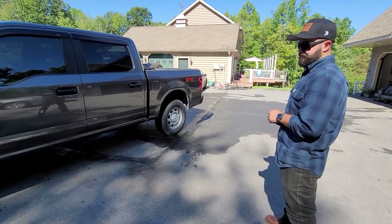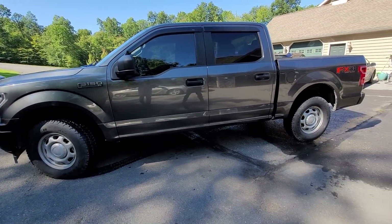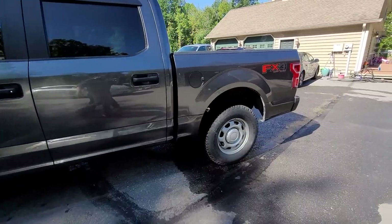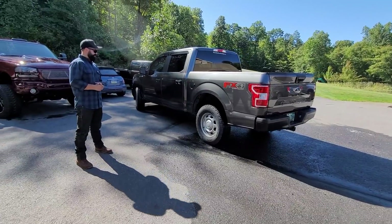And if you would have worked a little harder, you know, maybe you could have had like a Lariat. But he didn't. So I'm going to try to bail him out here. And we are going to turn this truck from a grandpa truck to a pretty sick little build, I think. And we're going to do it in a week.